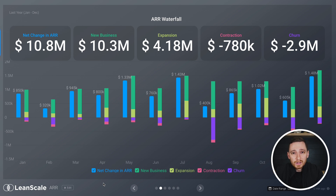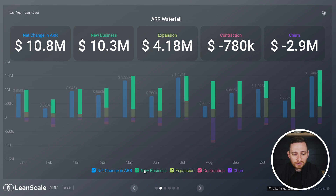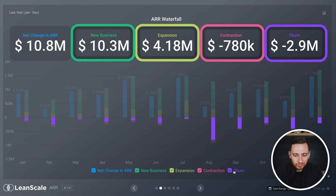Most importantly, we're going to want to be looking at net change in ARR. After all of your new business, expansion, contraction, and churn, what is the net increase to the annual recurring revenue of your business? This is the most important metric for your business and it's really important to have a clear line of sight of how that net change in ARR is increasing over time.